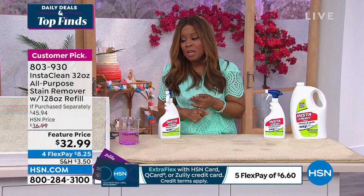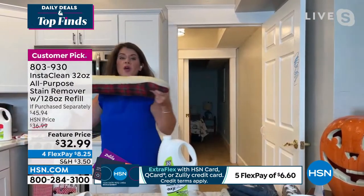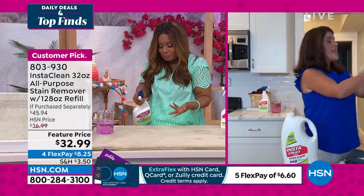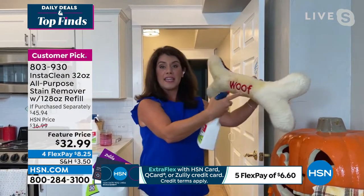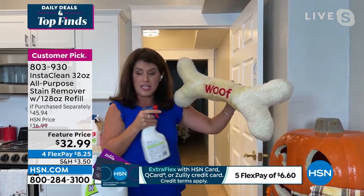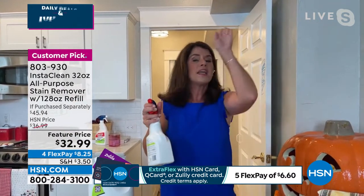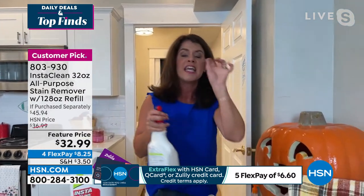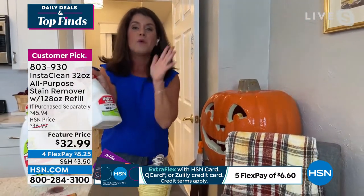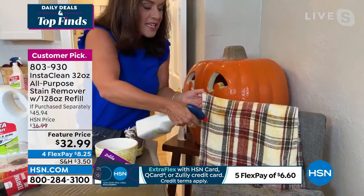Jenny shares a personal story: her dog Trudy had two enormous accidents in the middle of the night, and her cats peed right next to it. She picked it up, sprayed Insta Clean on it — you would never know it was there. This is how it works. We spray it everywhere around the house.